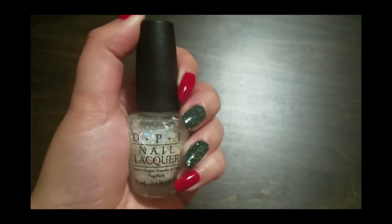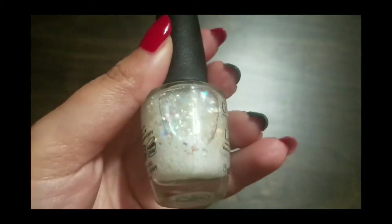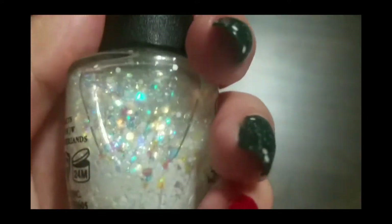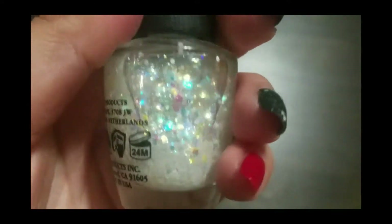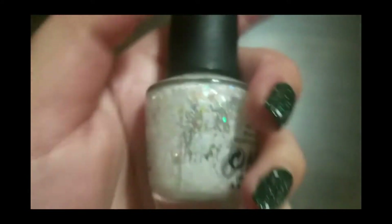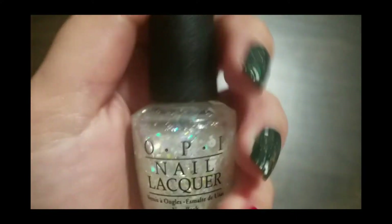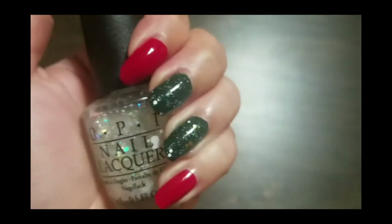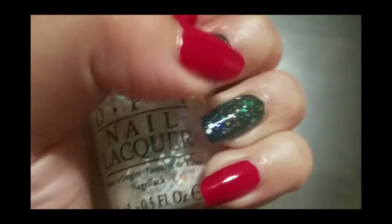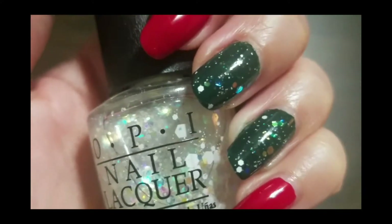Last but not least, I have my glitter polish that I used on my accent nails. This is a white and iridescent glitter with different sizes — some are small, some are big. This is Snow Globe Trotter from the Gwen Stefani 2014 Holiday Collection by OPI. This glitter is beautiful; the iridescent glitters shine blue, green, and some of them are copper.